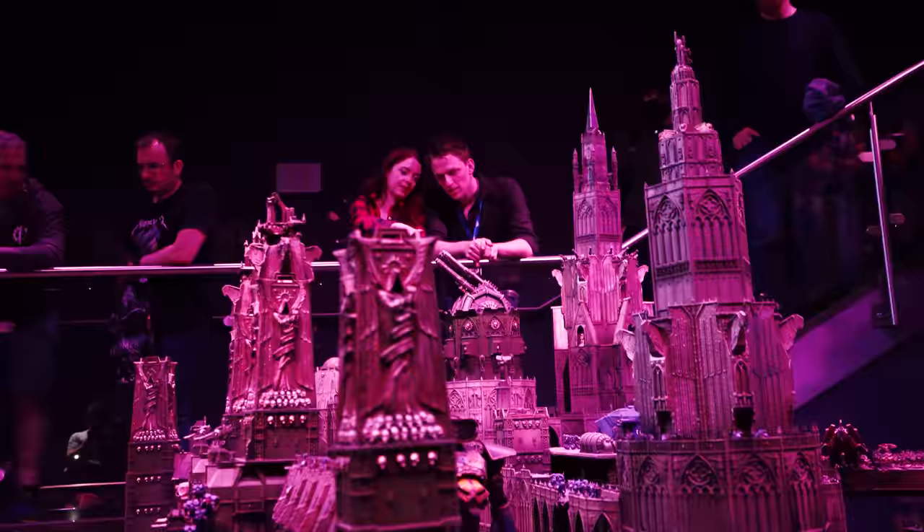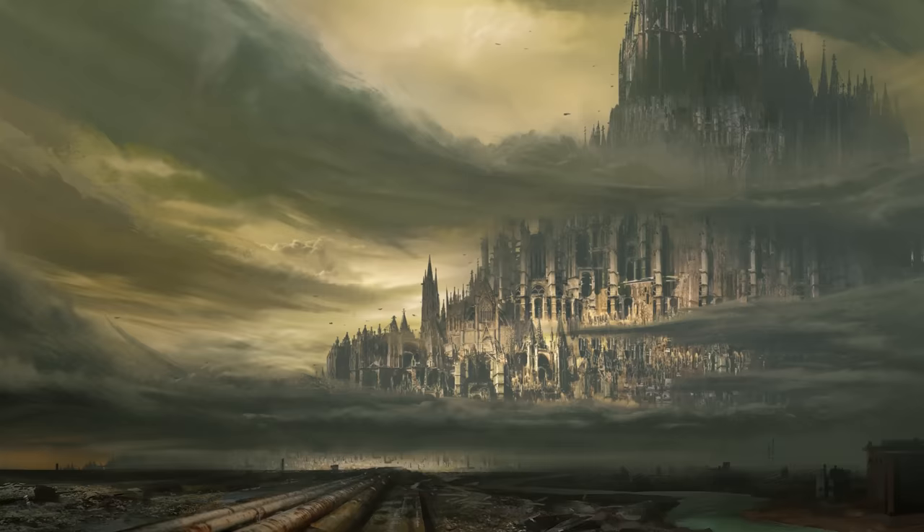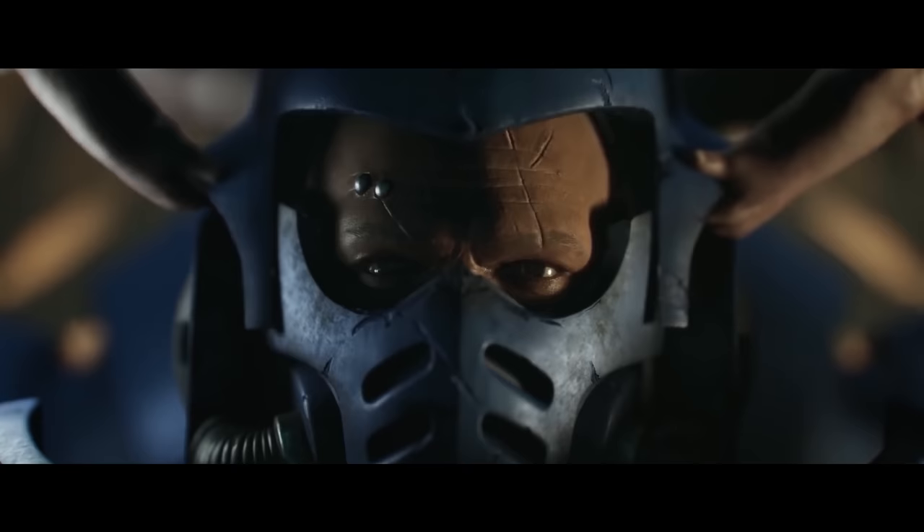Today we continue building what will definitely be the biggest wargaming board on this channel and potentially in the history of Warhammer scenery. It's time to build the Imperial Palace on Terra. We are once again diving into crafting probably the most famous location in all of Warhammer, the Imperial Palace on Terra from the grimdark universe of Warhammer 30,000.